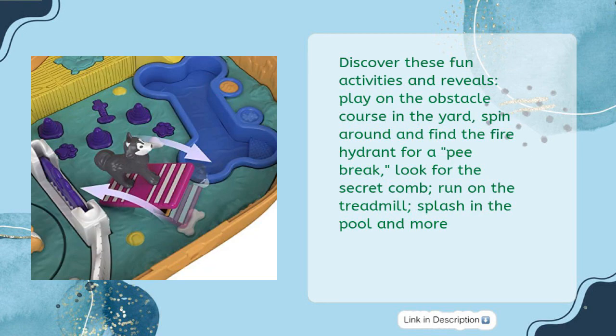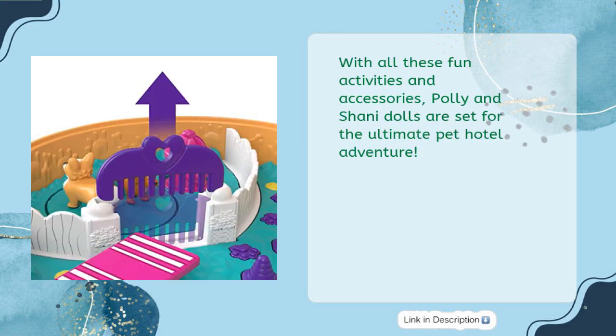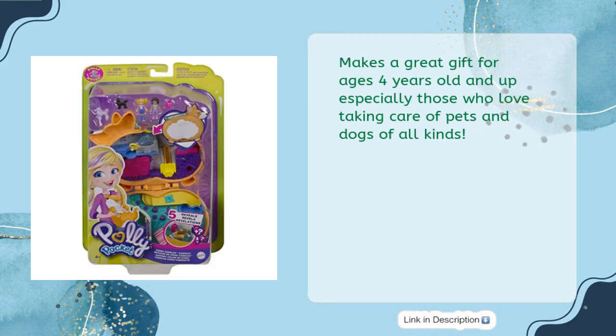Discover fun activities and reveals: play on the obstacle course in the yard, spin around and find the fire hydrant for a pee break, look for the secret comb, run on the treadmill, splash in the pool, and more. The compact comes with a strap so kids can wear it as a wristlet to take on the go. Makes a great gift for ages four years old and up, especially those who love taking care of pets and dogs of all kinds.